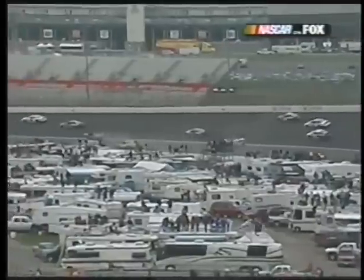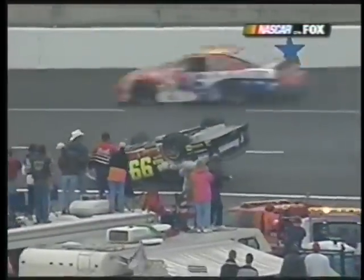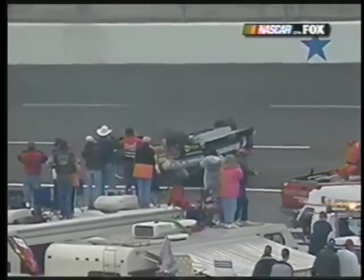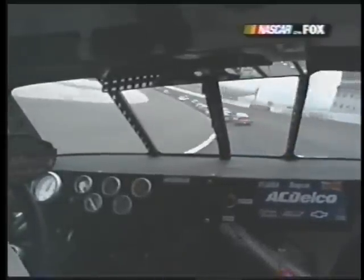The 54 car — Kevin Grubb. So is Casey Atwood, the Yates car, number 98. Now from Johnny Sauter's car — the 26 just gets around backwards.